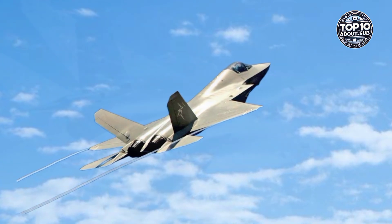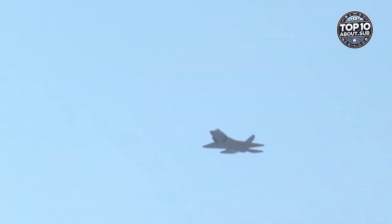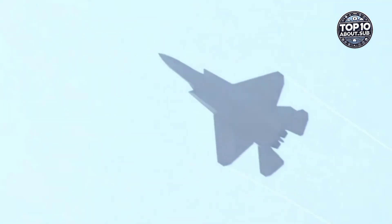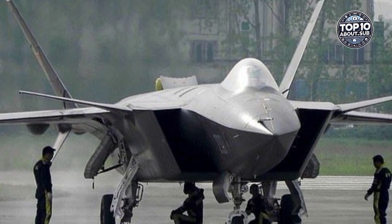The JR35A Draken stands out for its distinctive double delta-wing design, which gives it remarkable speed and stability. This wasn't just for looks — it was a calculated design to help the aircraft maintain control at both supersonic and low speeds. Capable of speeds up to Mach 2, the Draken was Sweden's first supersonic fighter, putting it in the same league as American and Soviet jets at the time.